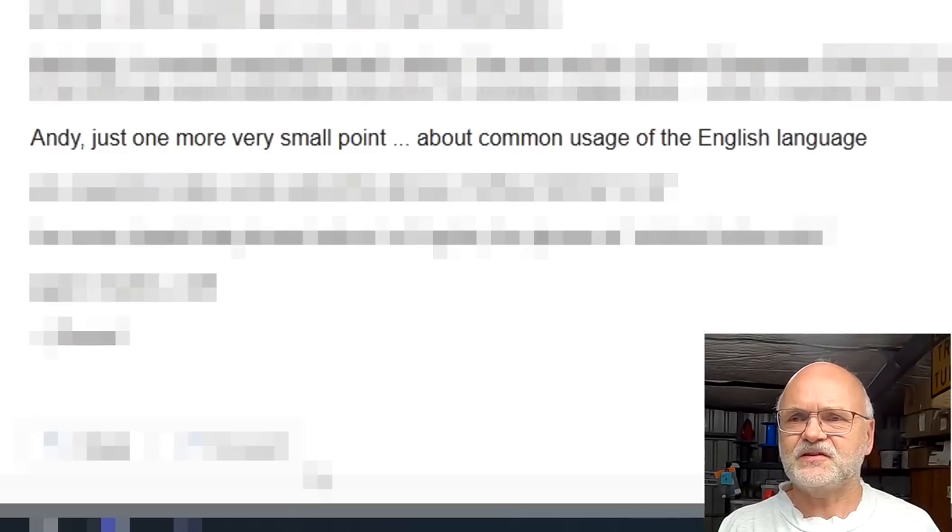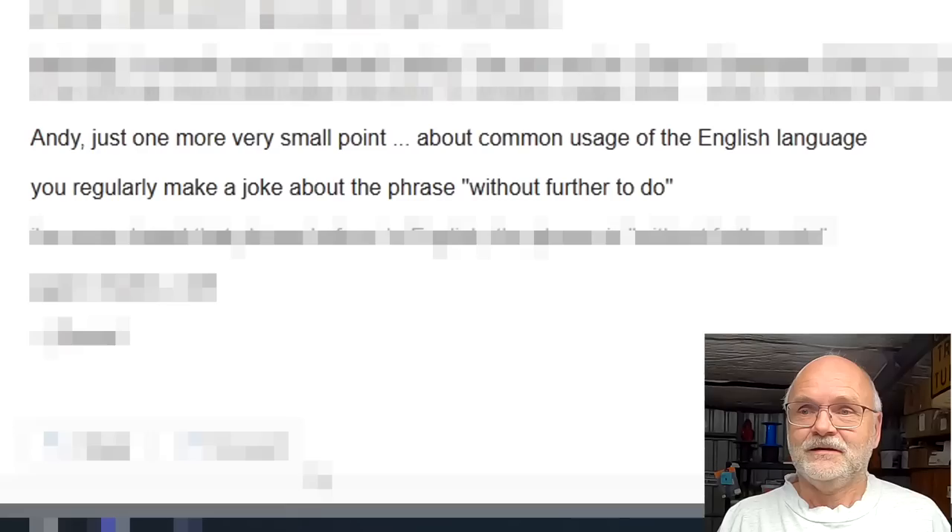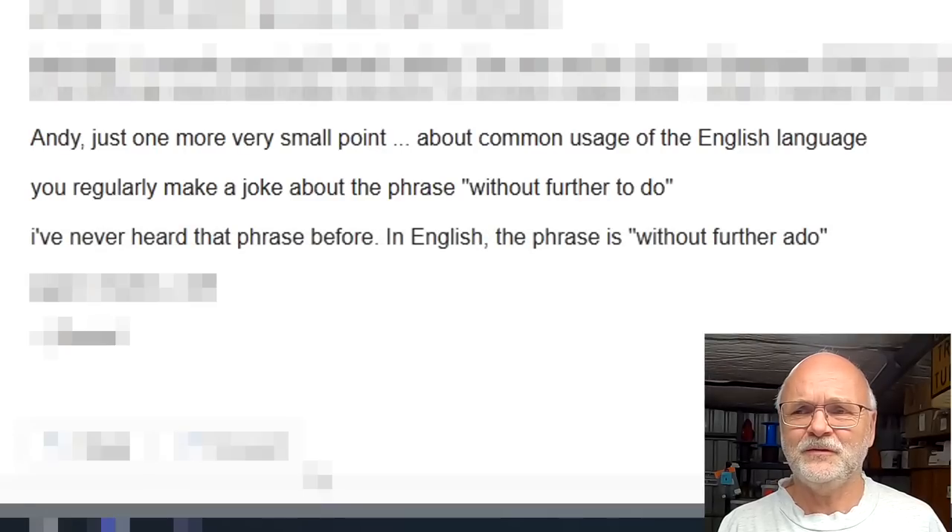A quick note on English usage: the host regularly jokes about the phrase 'without further to do' - a viewer points out the correct phrase is 'without further ado'.